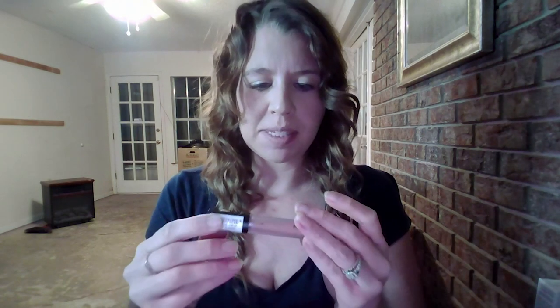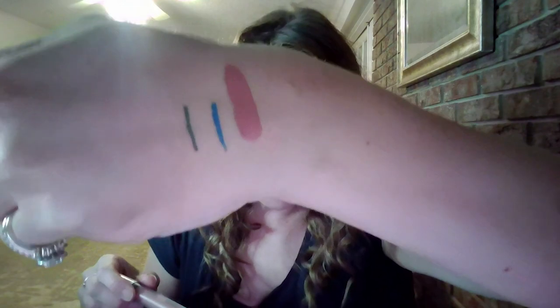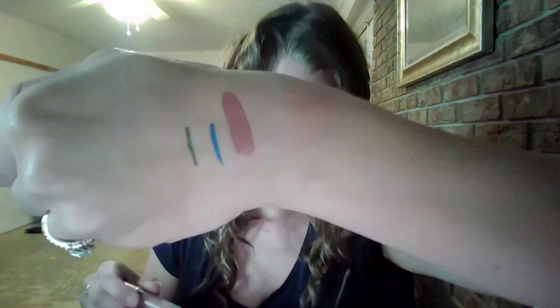Last but not least we have the Farmacy Matte Liquid Lipstick — it looks like a nude color. I'll swatch it for you guys. Oh, that's a pretty color! I feel like it looks more pink on camera but it's a little bit more brown in person. I'm just putting on a little bit to see, and I do like the color for sure.